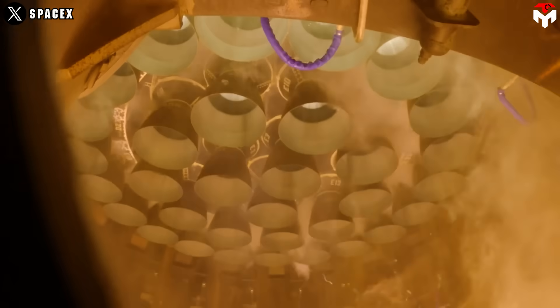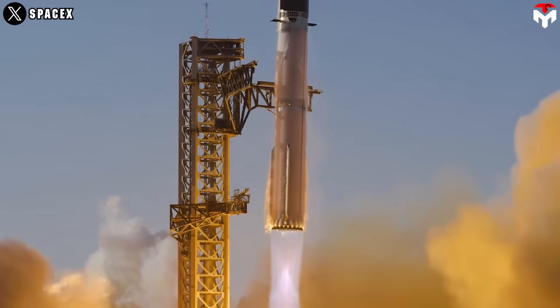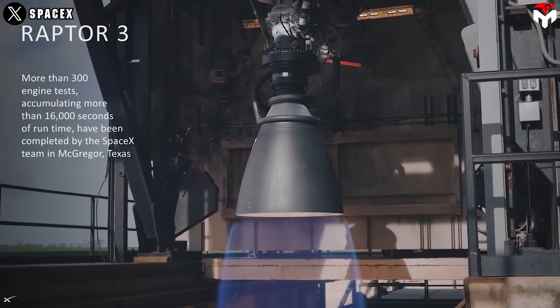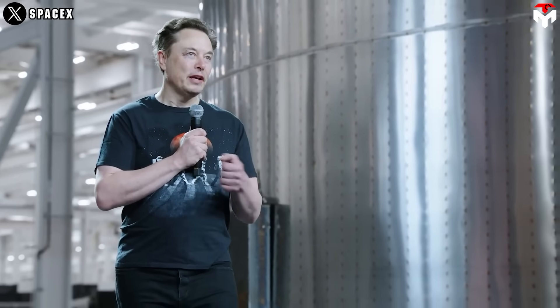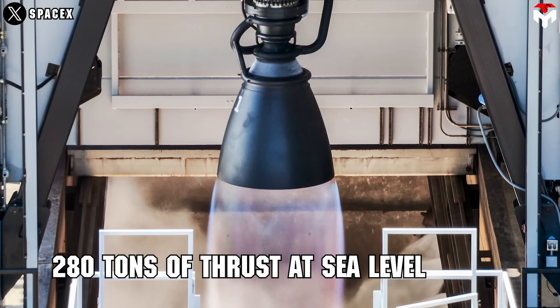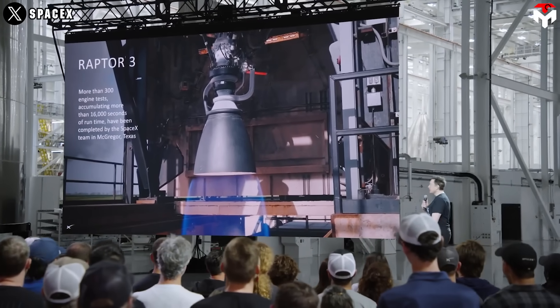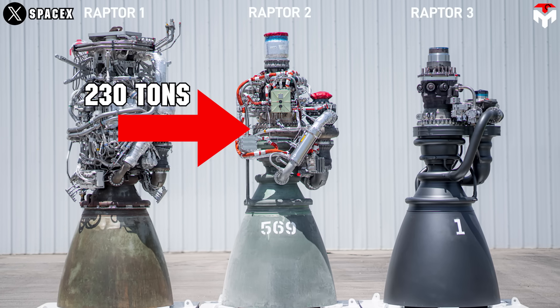SpaceX's Raptor engines are the powerhouse behind Starship, the massive rocket designed to take humans to Mars and beyond. And the latest beast in this family? The Raptor 3. This isn't just an engine, it's a game-changer. Elon Musk dropped some huge updates in May 2025 about Raptor 3. First off, it pumps out 280 tons of thrust at sea level — that's like 560 elephants' worth of power in a single engine. Compared to Raptor 2's 230 tons, that's a 21% jump.